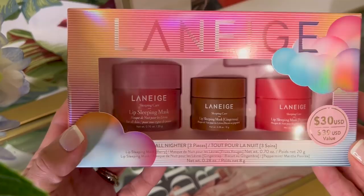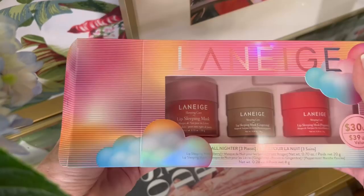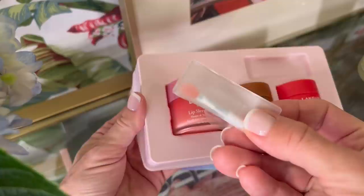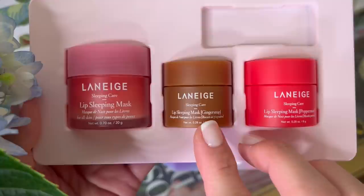Next up is lip care. I'm a very big fan — I want my lips smooth, hydrated, beautiful with lipstick or gloss. I put masks on my lips overnight, balms always. There's a really cute kit for $30 that fits nicely into a stocking — the Laneige lip sleeping mask set. You get three: one at 0.70 ounces and two minis at 0.28 ounces, in the original formula, ginger snap, and peppermint. Really great for someone who wants to wake up with a beautifully hydrated lip.